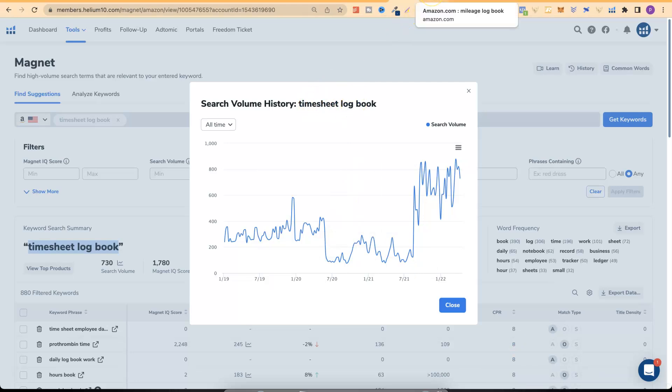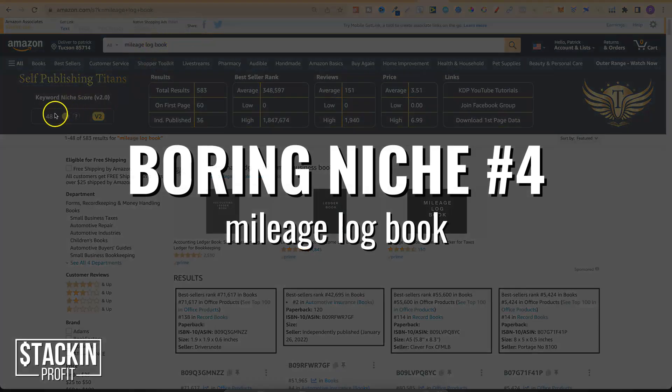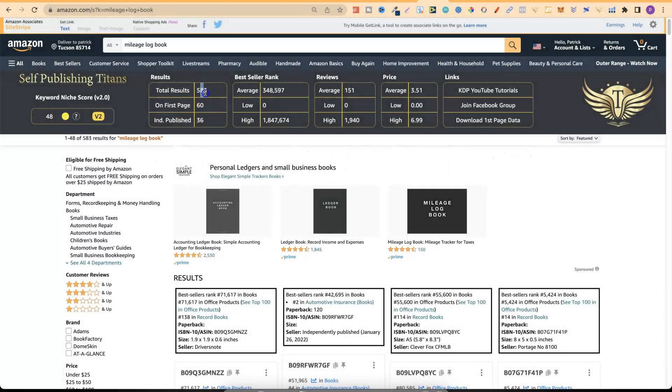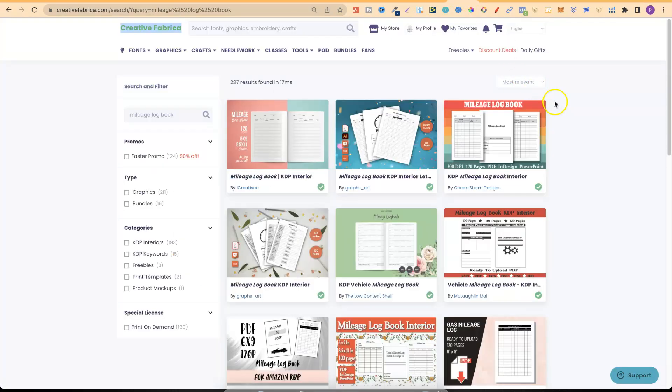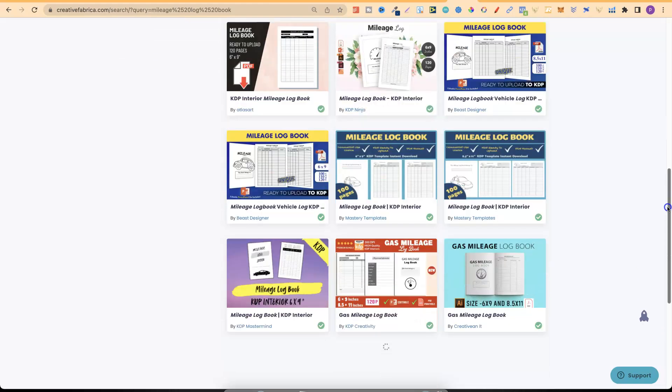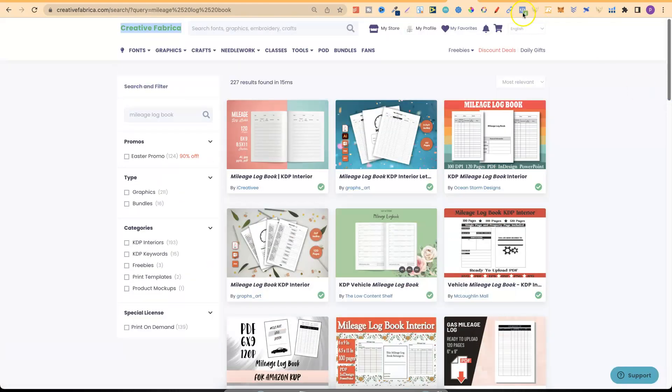Boring niche number four is a mileage logbook. SPT has given us a score of 48, there are only 583 results, the average BSR is under half a million, there are 36 independently published books, and those average reviews are only 151. This looks like a potentially really great niche. Over on Creative Fabrica there are lots of different mileage logbook options — again always remember to modify your interiors.